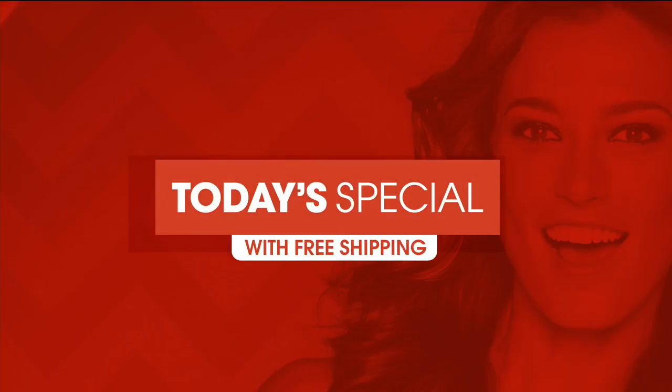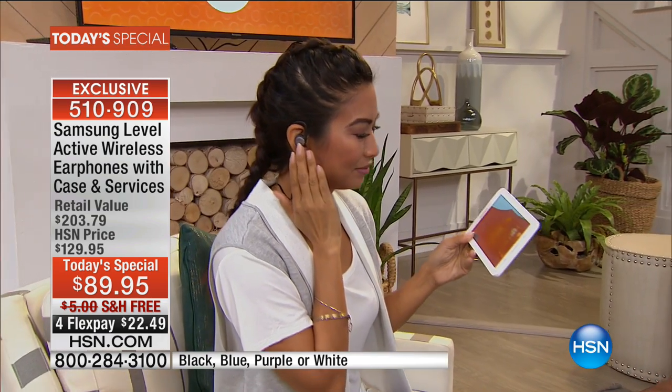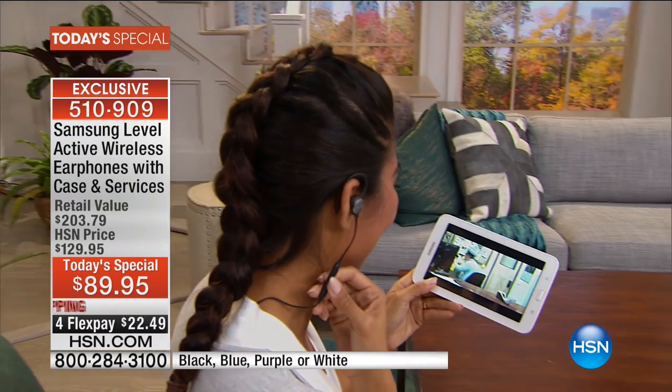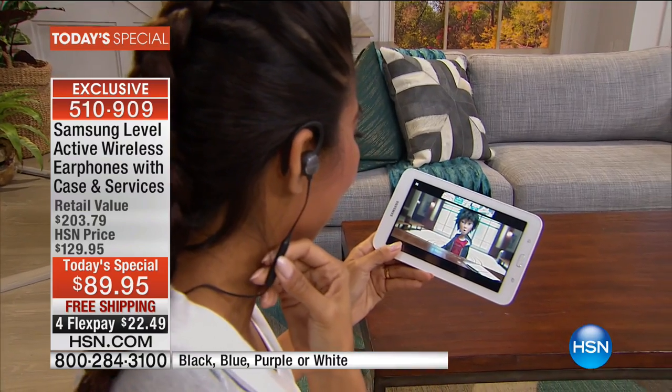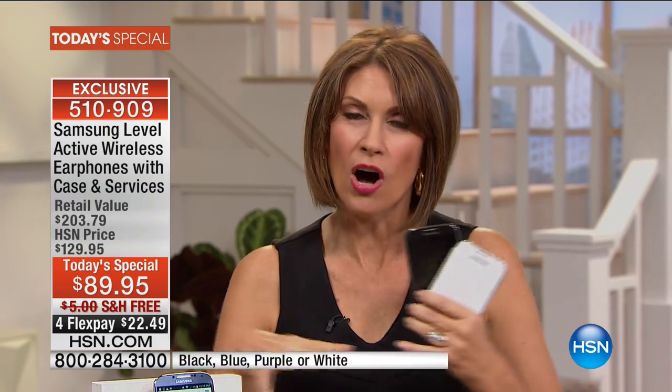Get it home and try it. And don't forget — this works with our Today's Special as well. Samsung Level Active wireless earphones with the case included, plus a month of Pandora and three months of Transparent language learning, for $89.95 — the lowest price anywhere in the market. Free shipping and four flex payments. Coming up next, we're going to make all the devices in your house work better and faster.